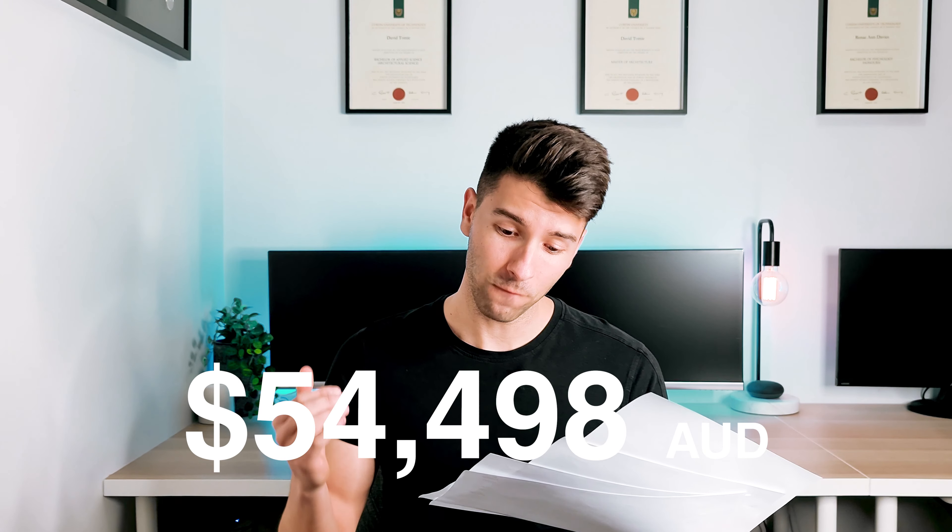So straight off the bat, without making you guys wait too long, my original estimate for starting a practice was $54,498 Australian dollars. That was considering a four-person partnership agreement and starting a medium-sized company with four architects involved. If I was to scale that number back to a sole practice, single occupancy version, it would actually equate to about $33,528. So from the start, back when I did all my research, I originally thought it would cost $33,000 Australian dollars to start a sole trader business in the architecture industry.